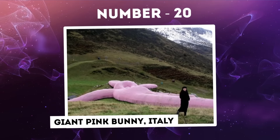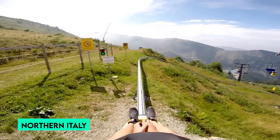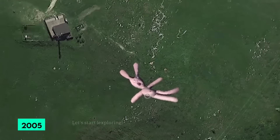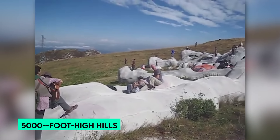Number 20: Giant Pink Bunny, Italy. Nestled in the mountains of Articina, a small village in northern Italy, a peculiar sight captured the attention of both locals and Google Earth users around the world. In 2005, seemingly overnight, a massive pink bunny appeared atop one of the area's 5,000-foot-high hills.